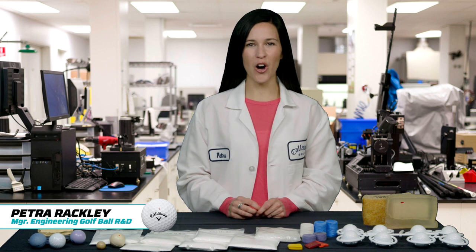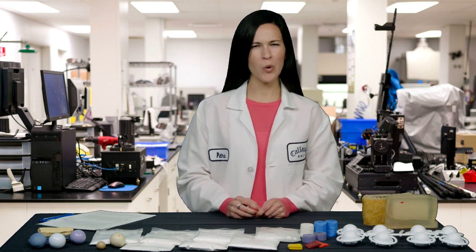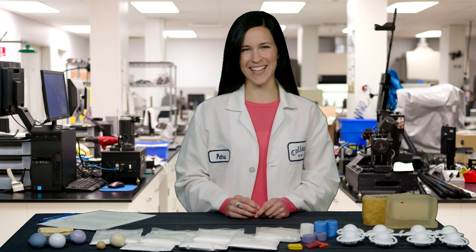Petra Rackley here for the Callaway Golf Ball R&D team, and it's time for another episode of Ask Petra. What are you guys wondering about today? Let's find out.